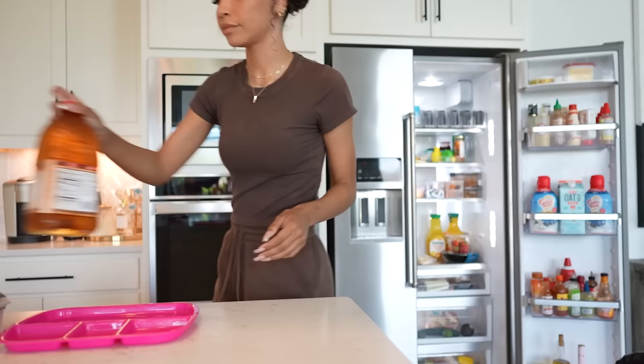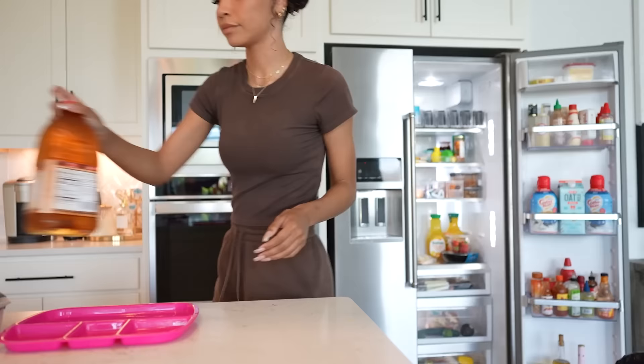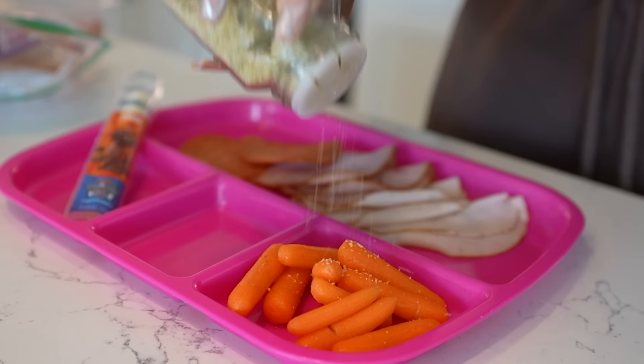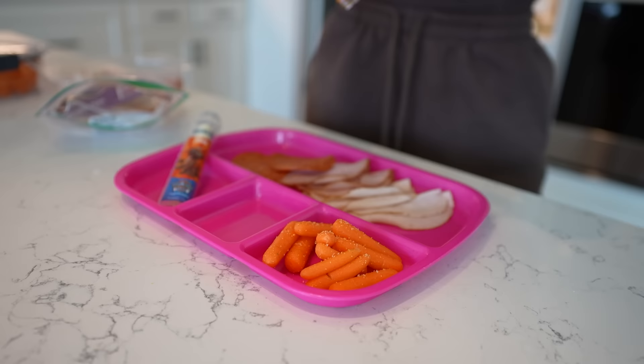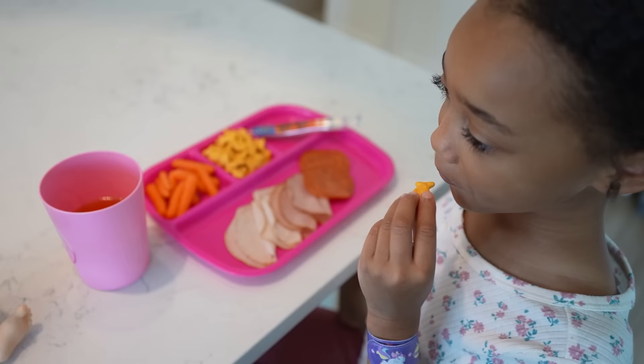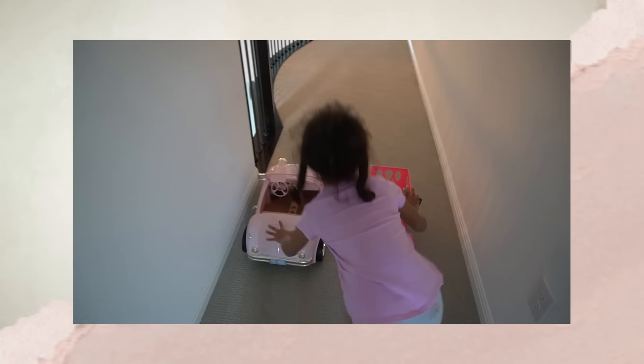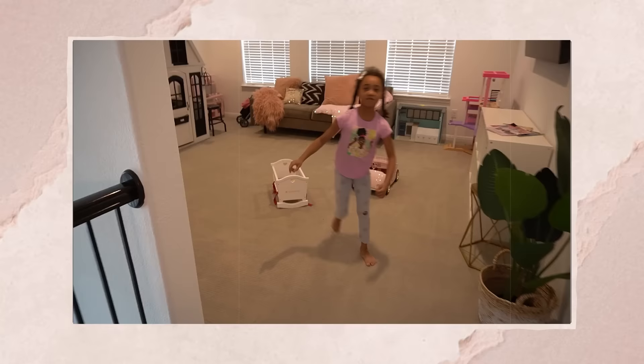While Ziya was practicing her Spanish, I put together lunch — just a quick kid charcuterie board, which is a charcuterie-inspired plate of random things I know Ziya will eat. She is kind of a picky eater, and coming up with meal ideas all summer long can definitely be challenging. I just had to learn to stop worrying about what the plate looks like — if it feels a little random or weird, that's okay. As long as she has some healthy options and she's eating, that's all that matters. After lunch, she spent some time by herself in her playroom, playing with her baby dolls, watching cartoons, just chilling out.